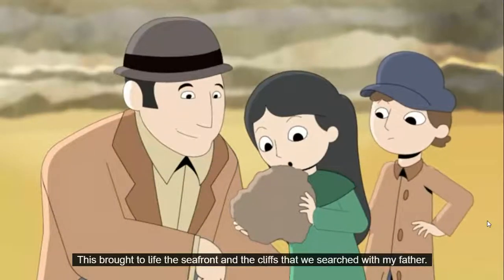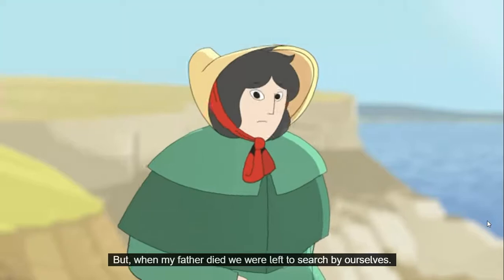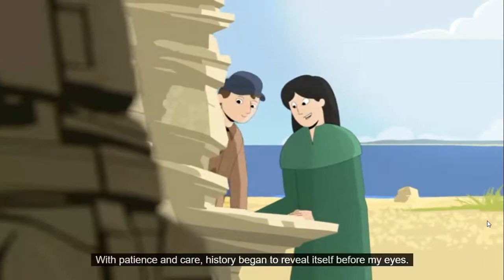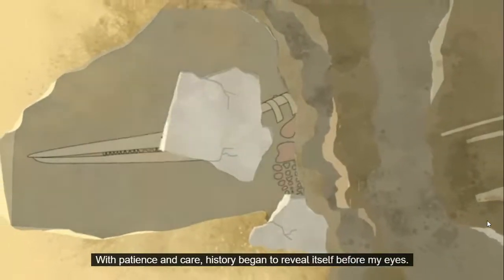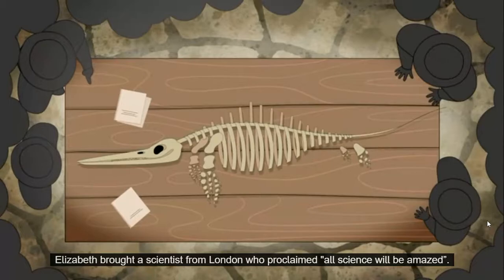Thus brought to life the seafront and the cliffs that we searched with my father. But when my father died, we were left to search by ourselves. One day we saw something different. With patience and care, history began to reveal itself before my eyes.